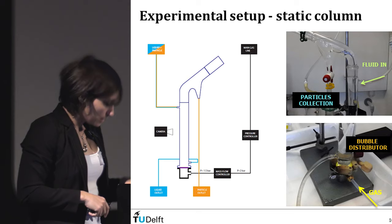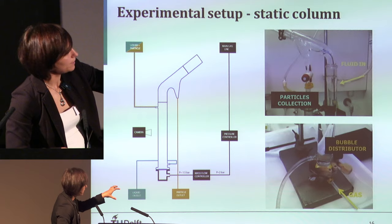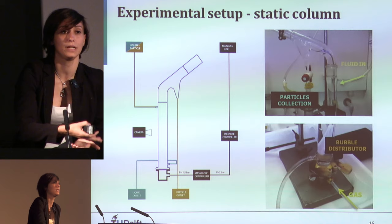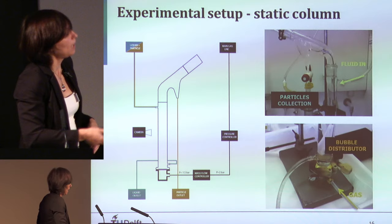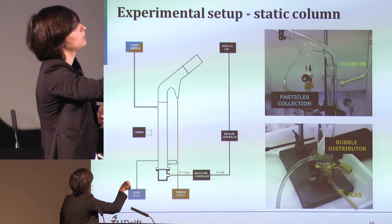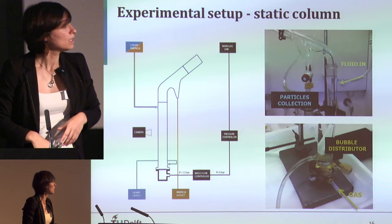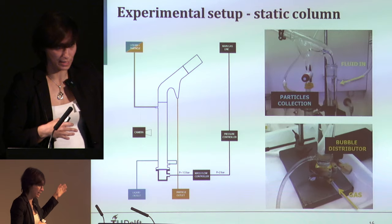The experimental setup uses a static column. Gas is introduced from the bottom through a bubble distributor. The liquid — a glycerol-water mixture with added noble metal particles such as molybdenum — is injected from the top at a fixed initial concentration. Bubbles encounter particles in the column, form aggregates, rise to the surface, and noble metals are collected in an elutriation tube. Extraction efficiency is then evaluated as a function of particle size, particle density, bubble size, and volumetric gas flow rate.